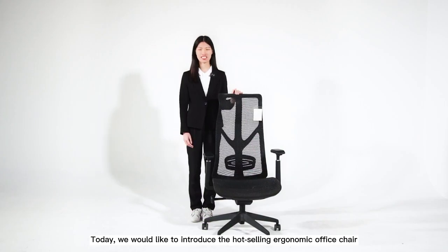Hi everyone, this is Jessie. Here is each company with 40 years experience for office furniture. Today, we'd like to introduce the hot-selling economic office chair.